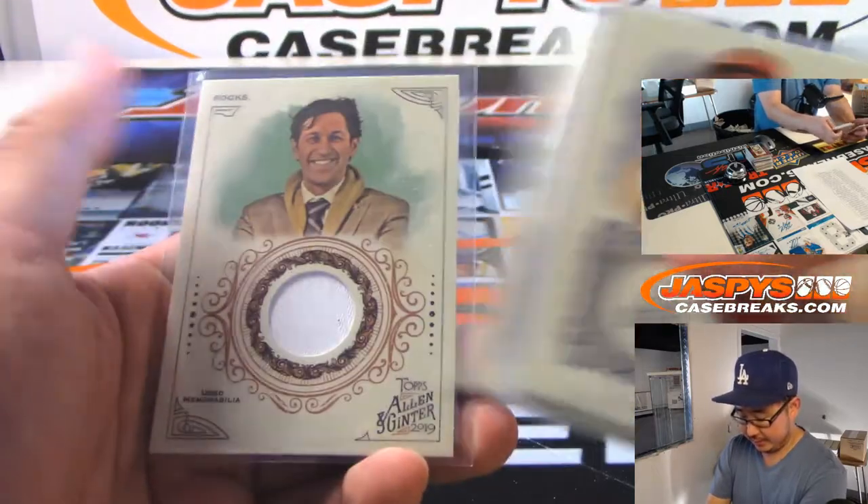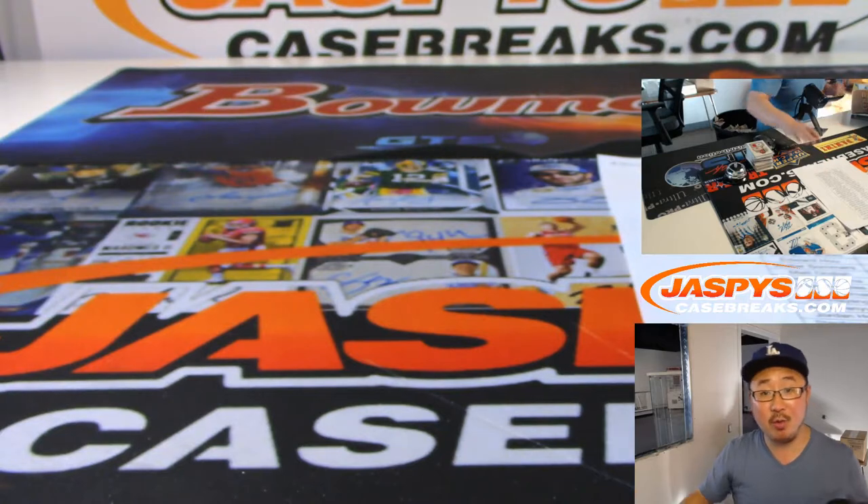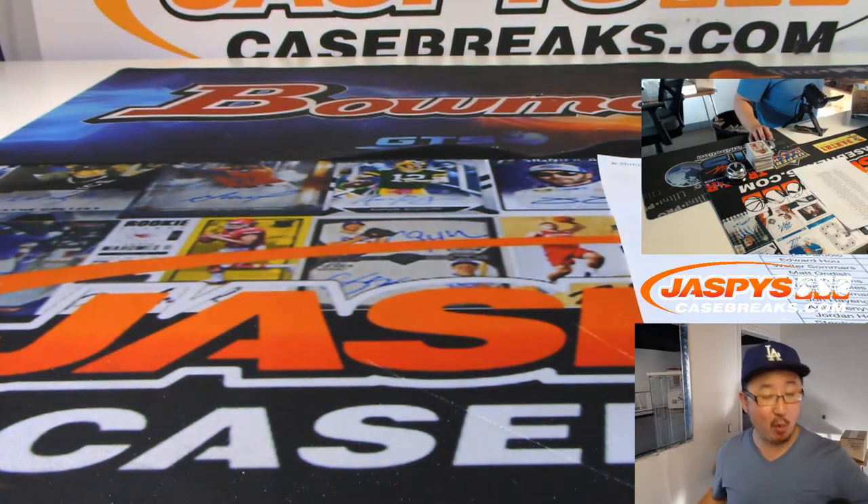Franmil Reyes, Sato, and rocks. And there you go. That was the recap video for picker team three. More in the store on JaspysCaseBreaks.com — check it out. We'll see you next time.